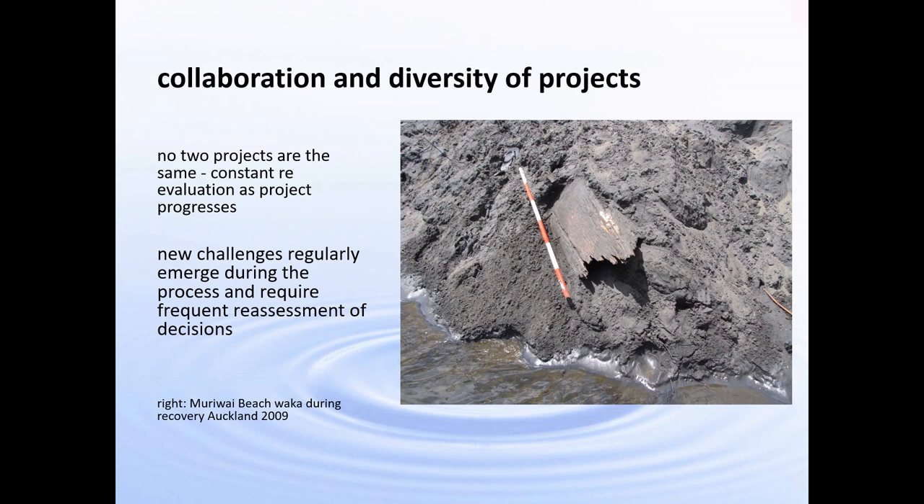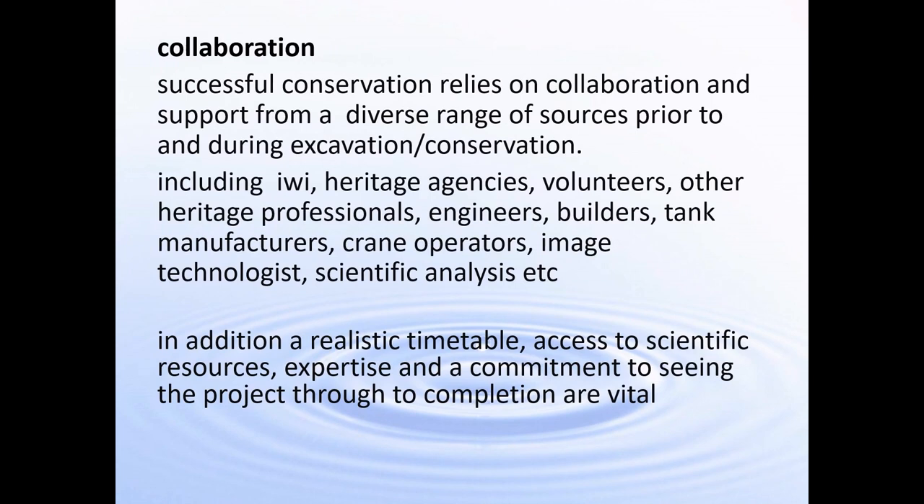New challenges regularly emerge and frequently we have to change techniques depending on what's available and when it can be brought to the site. The success of a collaboration usually requires many different aspects, including heritage agencies, iwi being on board, volunteers, other heritage professionals, builders, architects, and engineers. In addition, we need a realistic timetable and a commitment to seeing the project through to the end. One of the first questions I usually ask iwi is: what would you like the outcome to be? Where would you like your waka to end up and how would you like it displayed?